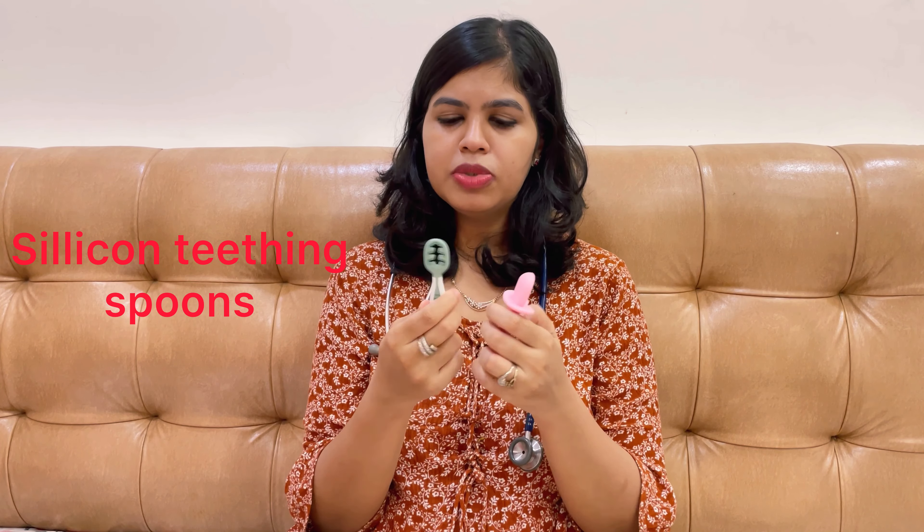You can also use a clean wash cloth — wash it, keep it in the fridge, and use it for a soothing effect. Teething spoons, which are also made of silicone, can be used as well.